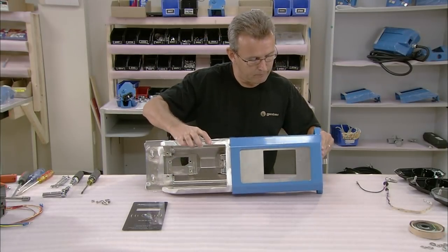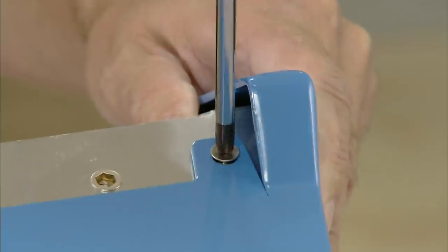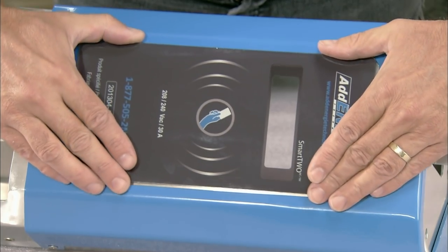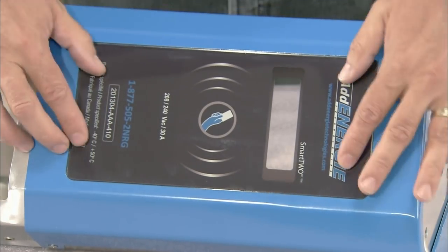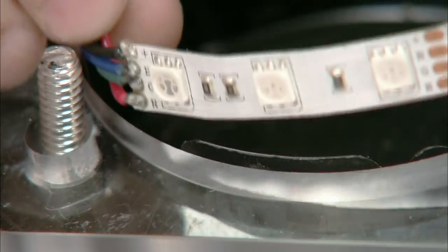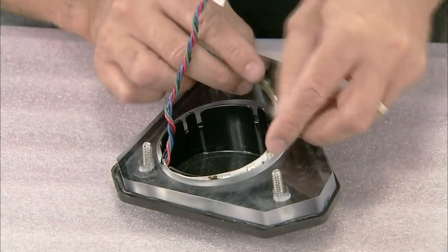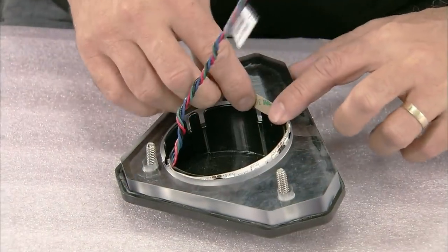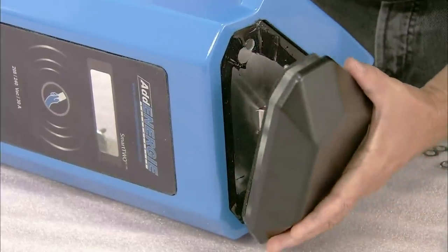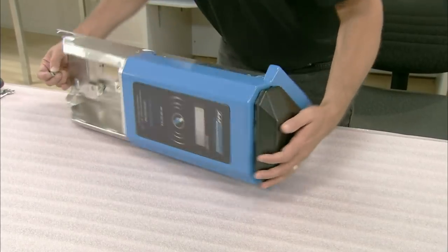A worker assembles the painted faceplate and the head of the charging station. He screws the faceplate to the head and attaches the user interface protection, which is made of tempered glass. He places a flexible strip of light-emitting diodes around the perimeter of the light diffuser. Different colored lights tell the customer whether the station is available and whether vehicle charging is underway. He then places the protector cap containing the light strip and antenna on the head of the charging station.